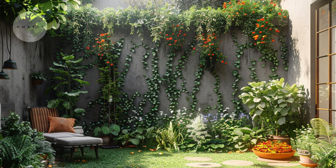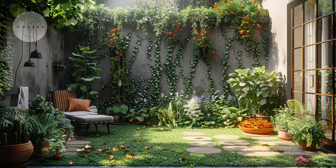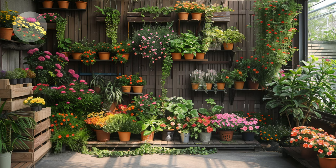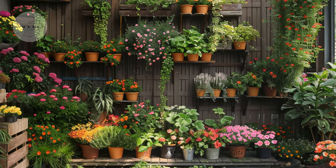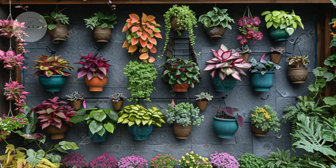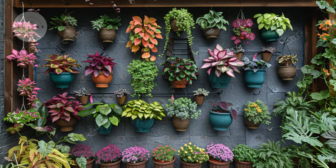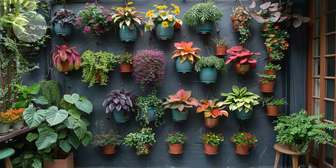Creating a lush garden in a small space begins with maximizing every inch available. Hanging pots, wall-mounted planters, and trellises not only add visual interest but also provide additional room for plants to flourish. This approach not only optimizes space but also creates a stunning green backdrop that can transform the atmosphere of your urban environment.